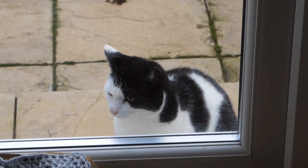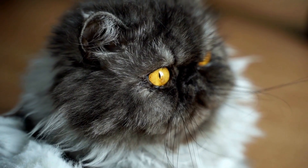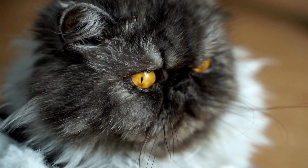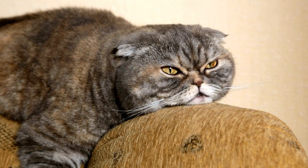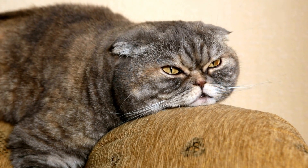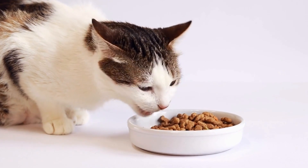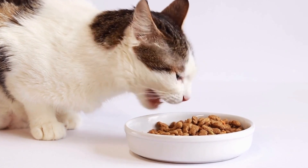1. Assess your lifestyle. Before adopting any pet, it's crucial to evaluate your lifestyle and determine if a cat is the right fit for you. Cats are generally independent animals, but they still require time, attention, and care. Consider your work schedule, social life, and other obligations, and determine if you can provide the necessary care and companionship a cat needs.